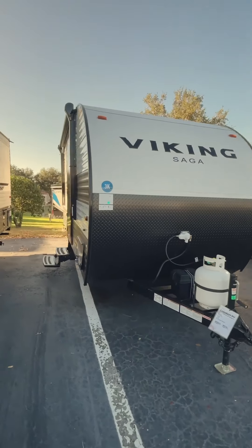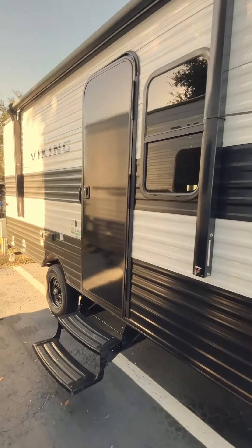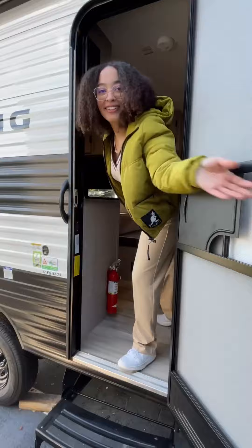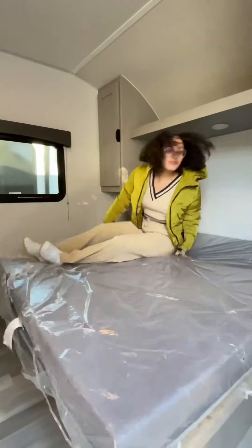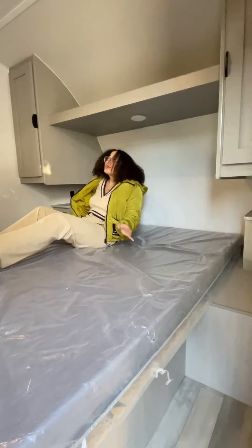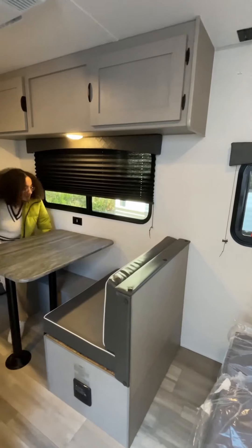Hey there RV enthusiasts! Welcome to our Viking Saga series travel trailer, the perfect blend of coziness, convenience, and affordability. Inside, you'll find a comfortable queen bed up front with convenient overhead storage, ideal for both couples or small families.